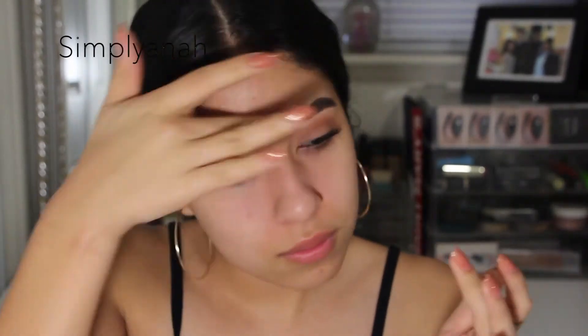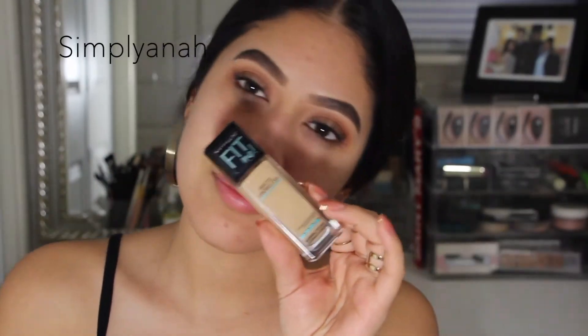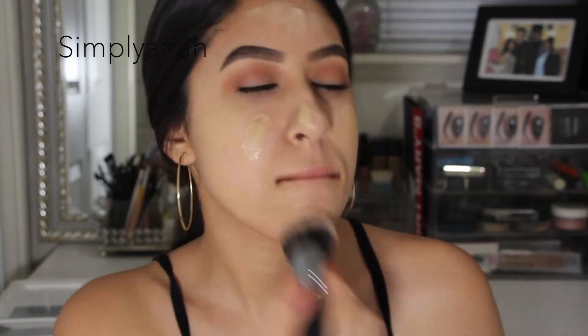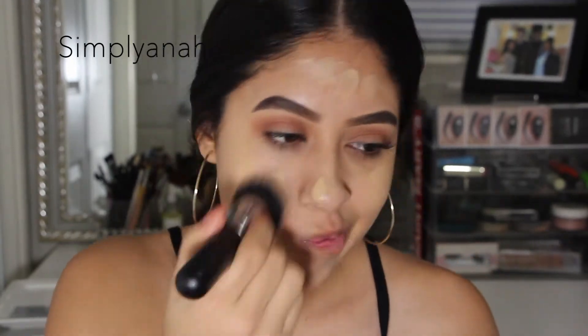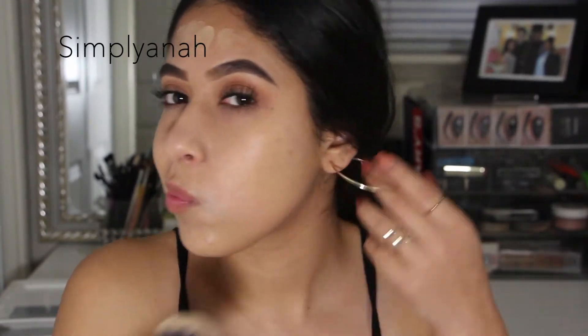Now moving on to the face. I'm applying the Maybelline Baby Skin primer — I really like this one, it really does smooth out your skin. Then for foundation I'm also using Maybelline, the Fit Me foundation in shade 128, applying it with the Morphe 439 brush. This one is my favorite by far — I don't even use a beauty blender or any other foundation brushes.